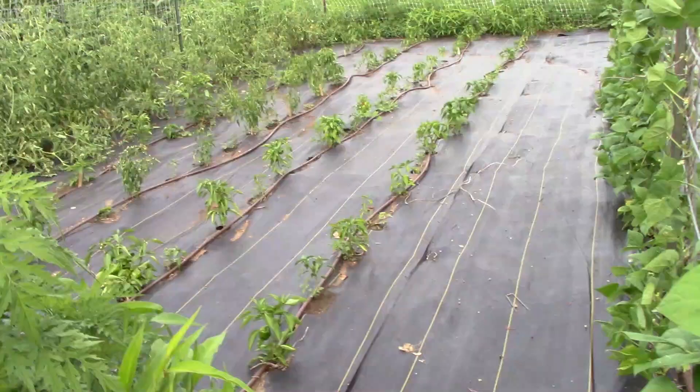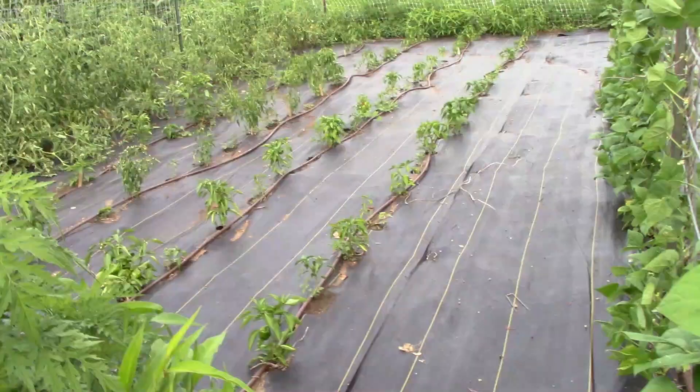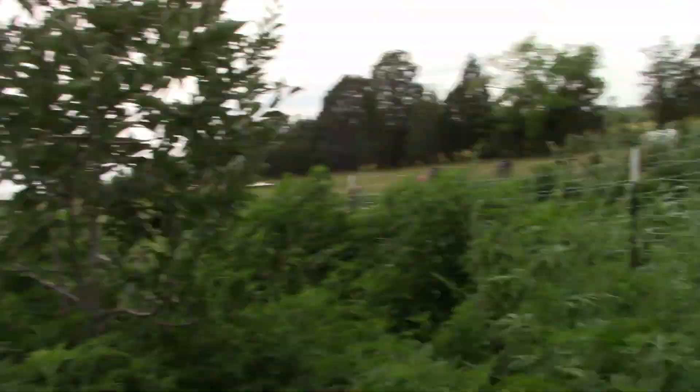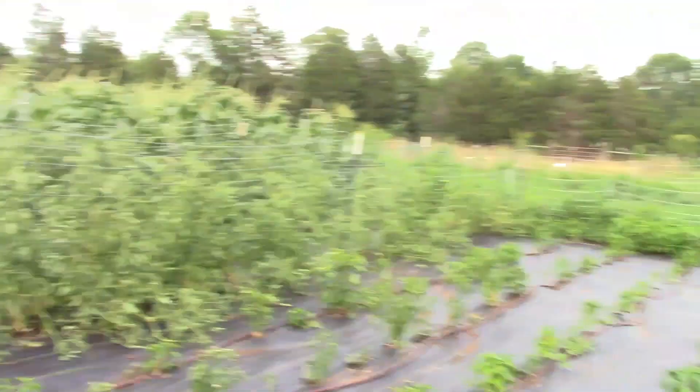After the rain last night — and that was the best rain I've seen in quite a while — I'd have thought the peppers would be looking better, but they're looking kind of droopy. Some of that can definitely be because maybe they got too much rain, or maybe the watering system didn't get turned off this morning. So it's possible they got too much water from the rain and then got watered again on top of that.